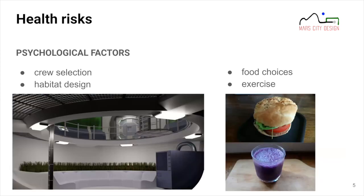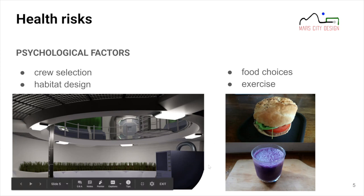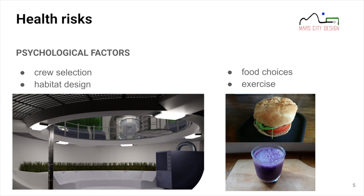Further, we considered psychological factors: stress, alienation, and being in confined environments — something we can all relate to given the global pandemic. This is very important in our design. We thought about crew selection and how to prevent negative psychological effects, and in our module design we created social spaces where people can relax and feel at home. Food choices are also a big factor in dealing with stress.